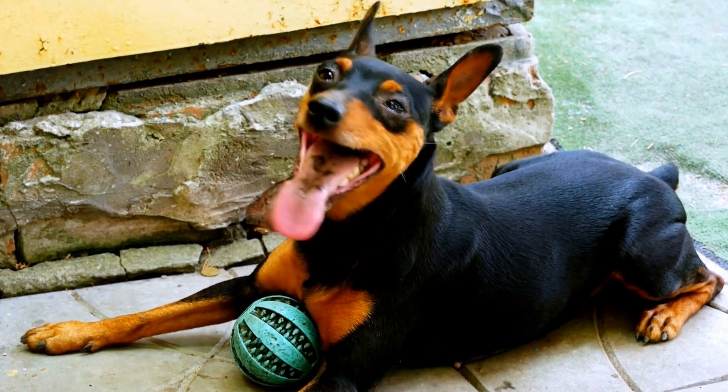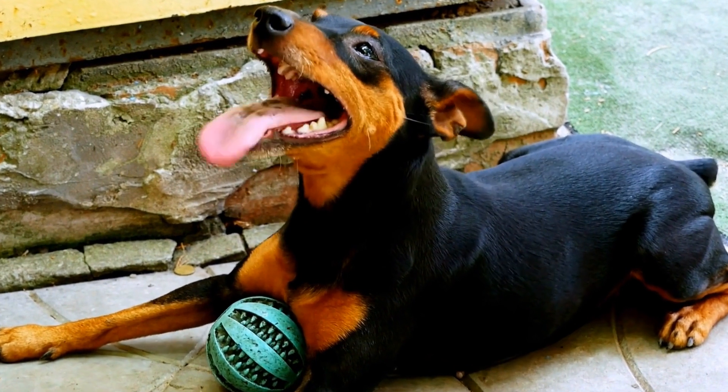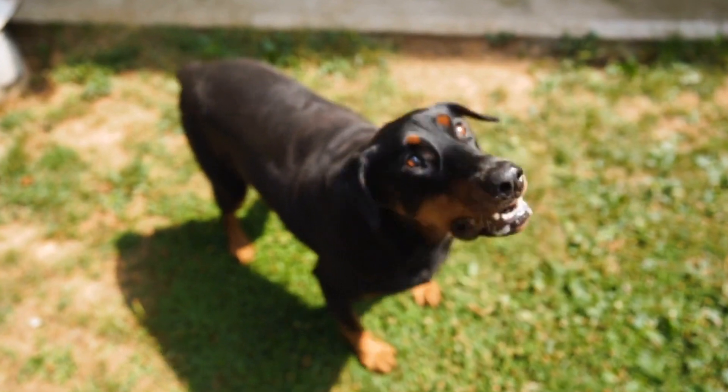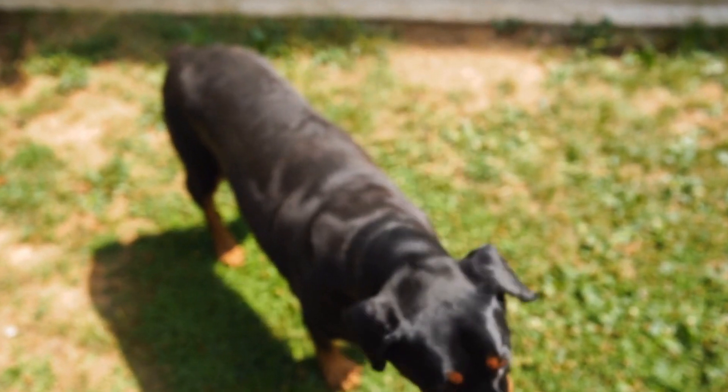When it comes to choosing the right collar and leash for a Doberman Pinscher, it's important to consider the unique needs and characteristics of this breed. Known for their strength, intelligence, and protective nature, Dobermans require equipment that can effectively manage their energy and temperament.